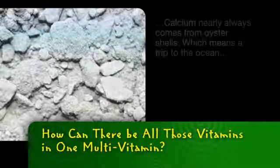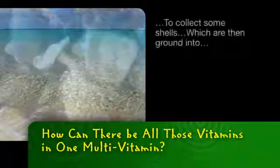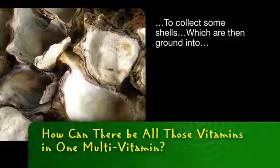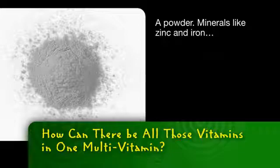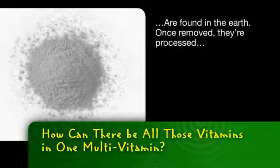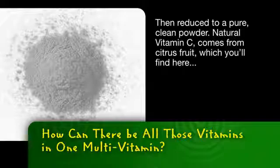For instance, calcium nearly always comes from oyster shells, which means a trip to the ocean to collect some shells, which are then ground into a powder. Minerals like zinc and iron are found in the earth. Once removed, they're processed and reduced to a pure, clean powder.